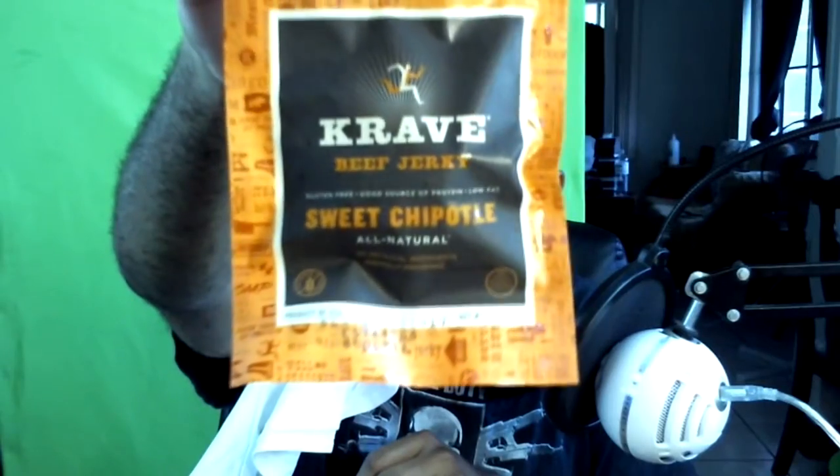Next up we got some Crave sweet chipotle beef jerky. Always gotta get your snacks on while you're gaming. Put that over there.